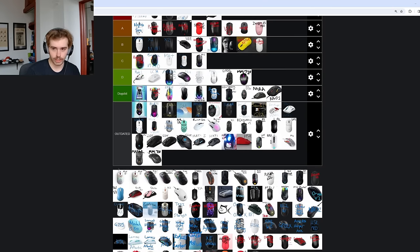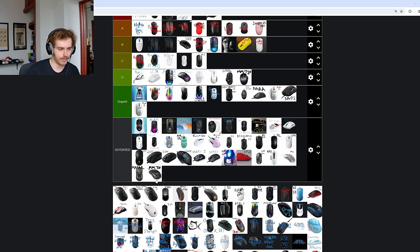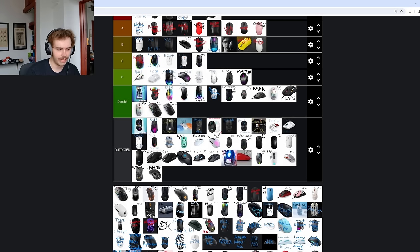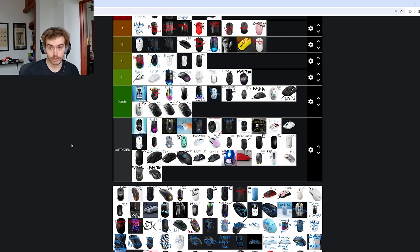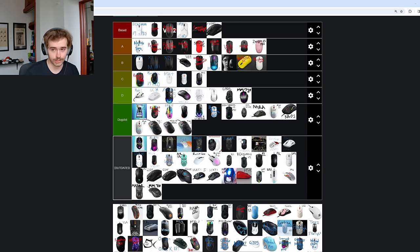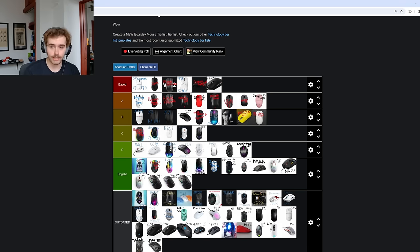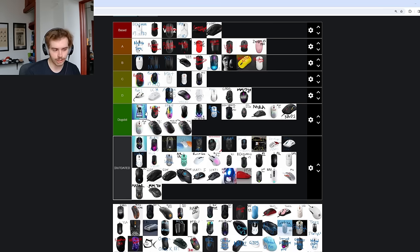Now we just have a ton of Glorious mice going into dog shit tier — yes, I could put them into outdated, but that's a bit less fun. All these original Glorious mice are not worth buying, and if you have them, they're not worth having either. I'm not saying this out of just anti-Glorious bias — it's just that at this point, there's no way these wired Glorious mice are what's best for you. I also find it weird that they don't make the Model D Minus or Model O Minus in pro versions. Glorious is fundamentally an unserious mouse company.